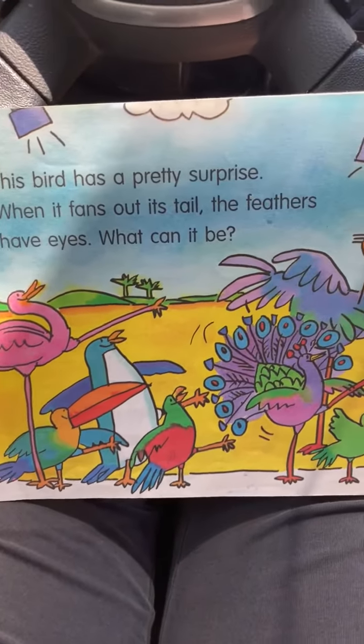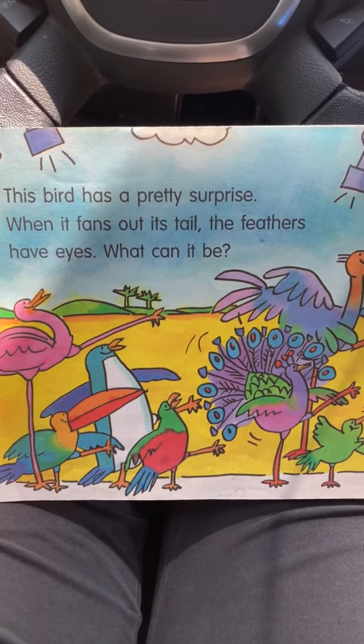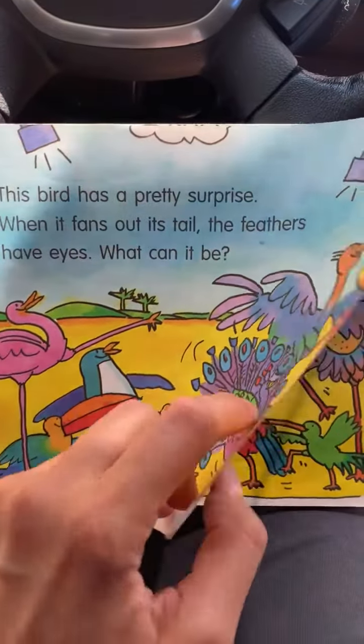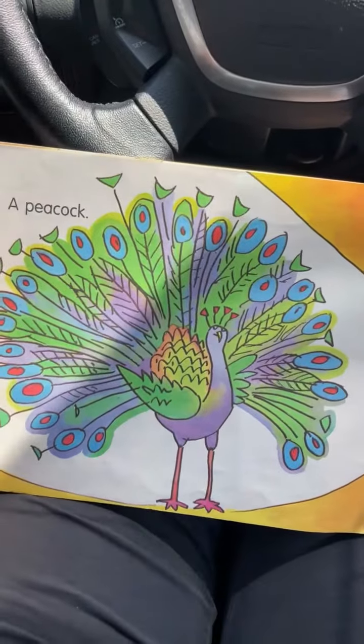This bird has a pretty surprise when it fans out its tail. The feathers have eyes. What can it be? Do you know that bird, Sam? It's a peacock.